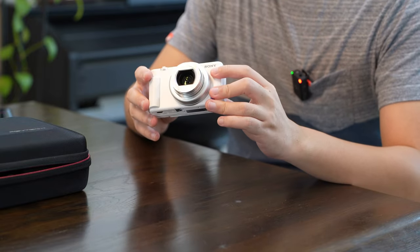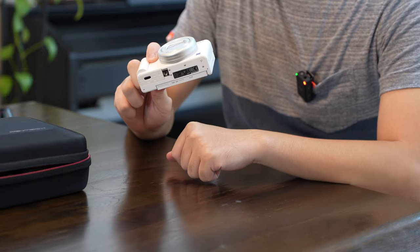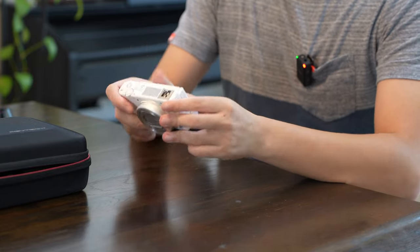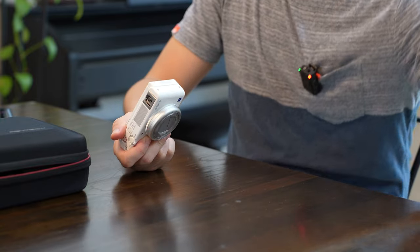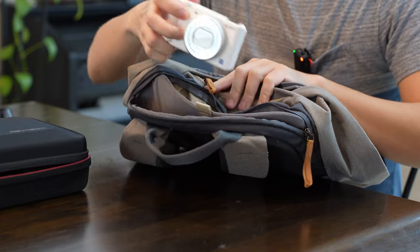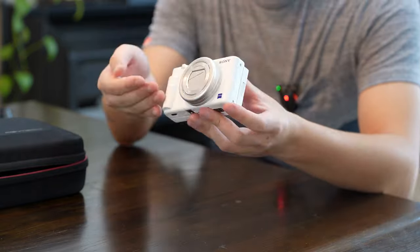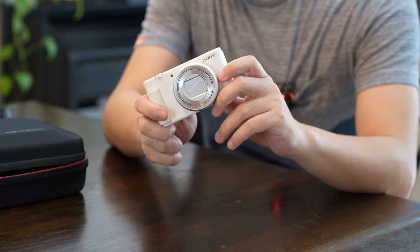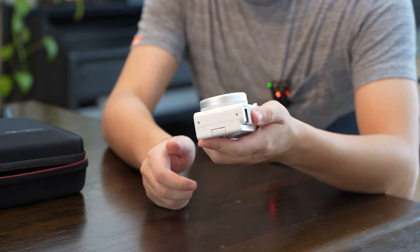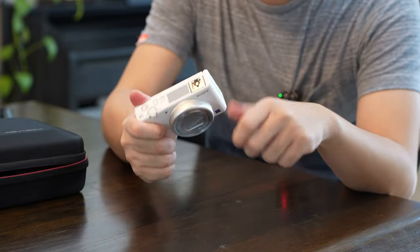Even though I have a full frame camera with me now, I carry this around with me a lot — a lot more than the full frame — because it's so small and light. Sometimes I just bring this out by itself, put it in my pocket or in my bag. I don't really know what I'm talking about when it comes to cameras, so go and look up videos on why this is the best compact camera for vlogging. Definitely the best vlogging compact camera, for sure.